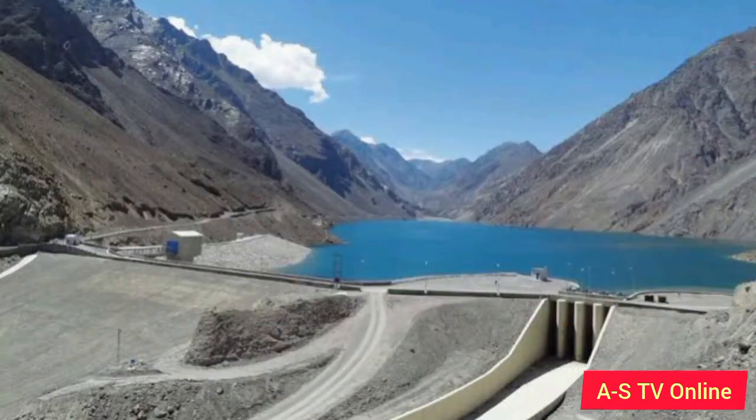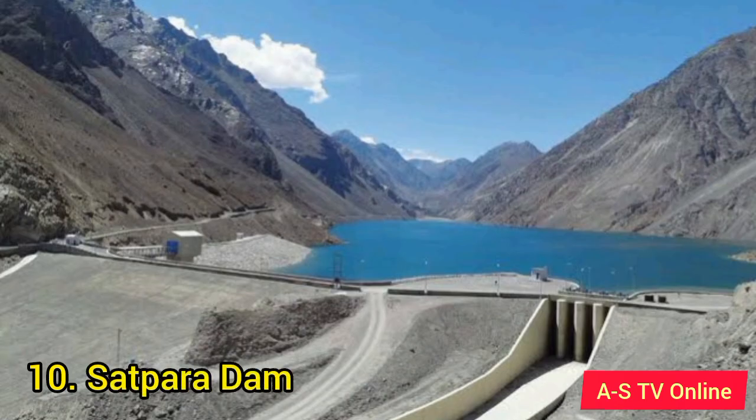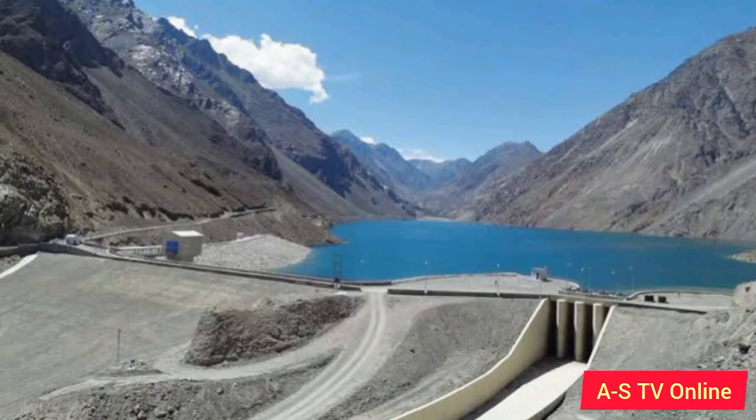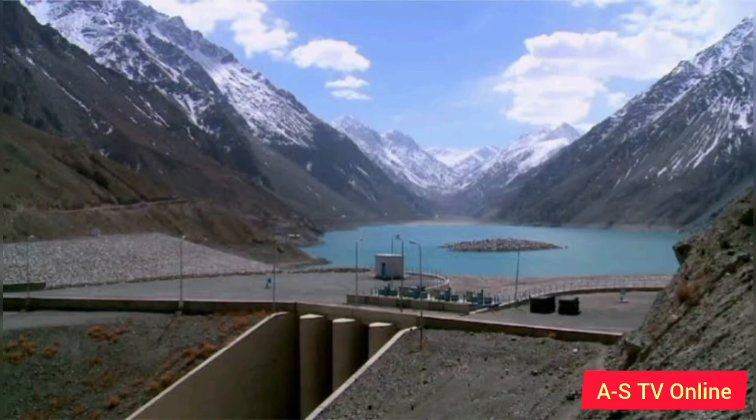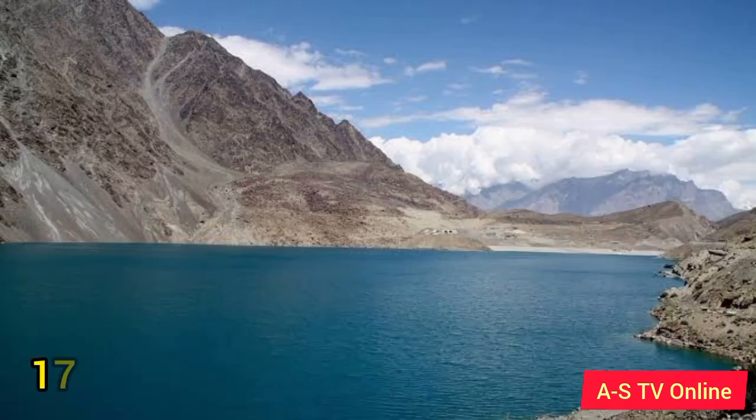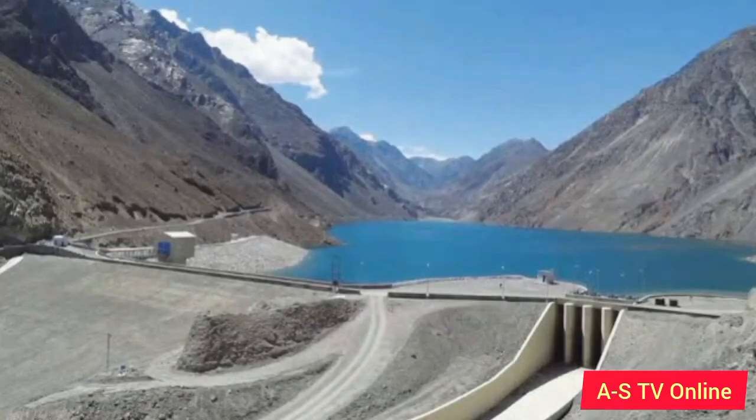Number 10: Satpara Dam. It is located at Satpara Lake on the Satpara Stream, approximately 4 kilometers from the town of Skardu in Gilgit-Baltistan, Pakistan. The dam is a major source of electricity generation for the adjacent areas. It generates 17.36 megawatts of hydroelectricity, supplies power to approximately 30,000 households in the Skardu Valley, irrigates 15,536 acres (62.87 square kilometers) of land, and supplies 3.1 million gallons per day of drinking water to Skardu City. The construction of the dam started in 2003 and was completed in 2011.